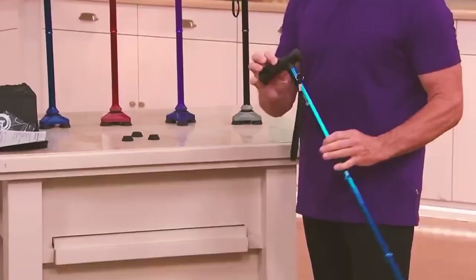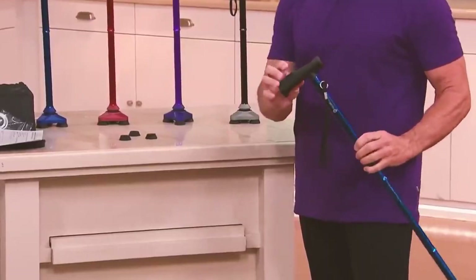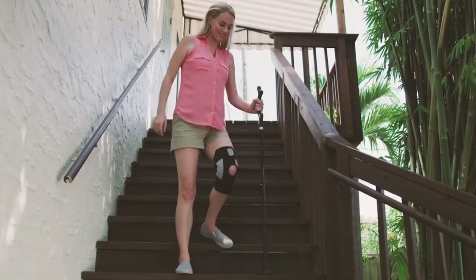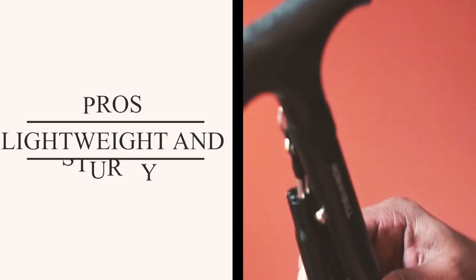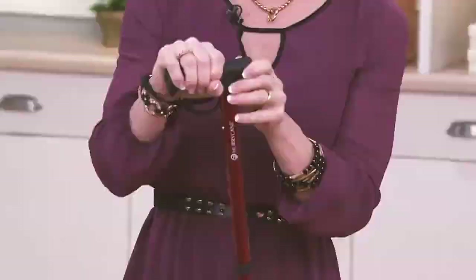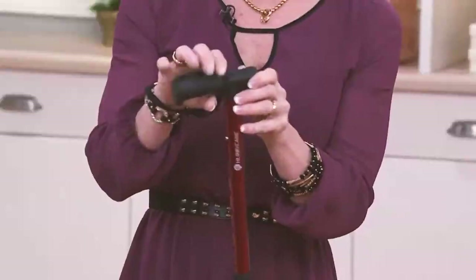The ergonomic handle design ensures comfort and a secure grip, making it suitable for extended use without causing aches or slipping. Whether you're navigating grass, lawns, snow, stairs, or sidewalks, this cane is a reliable walking companion. Users appreciate the cane's lightweight design and sturdy construction, supporting users of varying weights without feeling unstable, and providing reliable support during the recovery process.